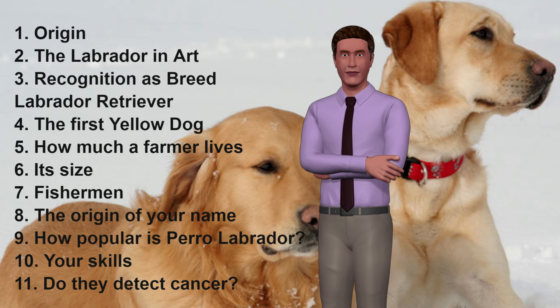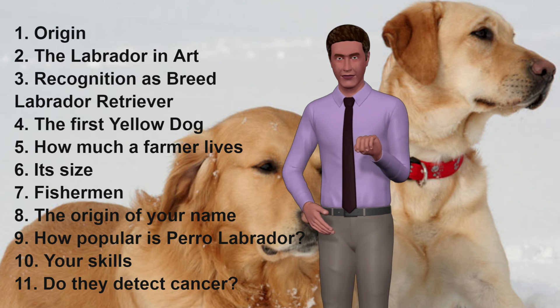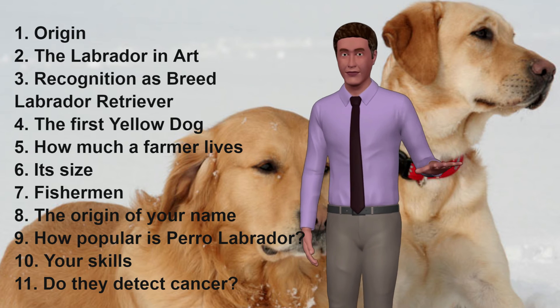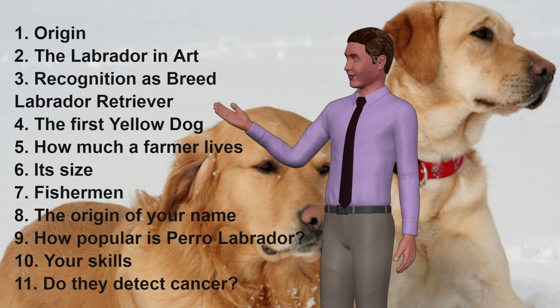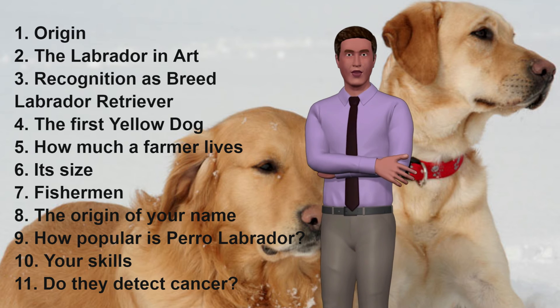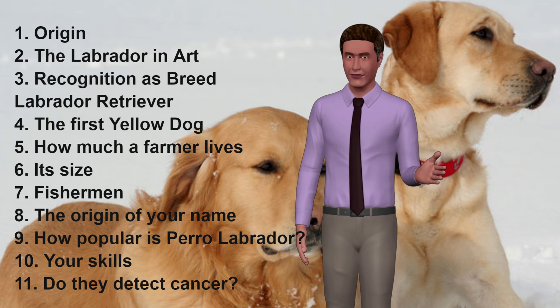10. Their Skills. The lovely and gentle character of the Labrador makes them excellent therapy dogs. It is very common to see them in hospitals and nursing homes for the elderly or children. Their incredible intelligence and ability to orient themselves makes them an excellent companion for disabled people. They are also used for rescue work, for their very good sense of smell, their physique and their courage.